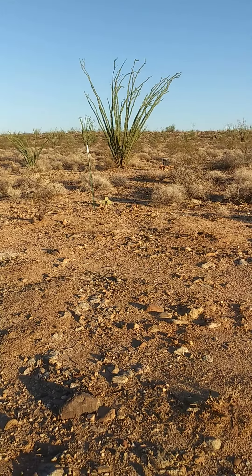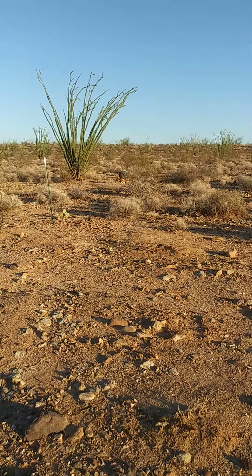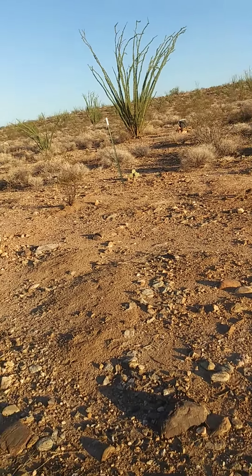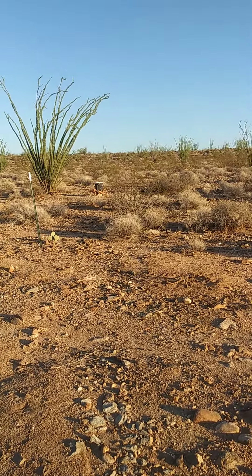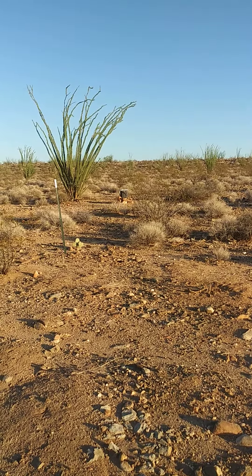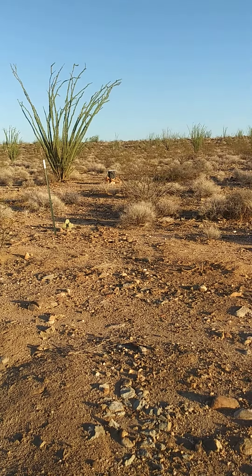I just want to show you — right out there — our little bathroom. We have a little pop-up tent to go over that makeshift toilet we made. So there's our bathroom.